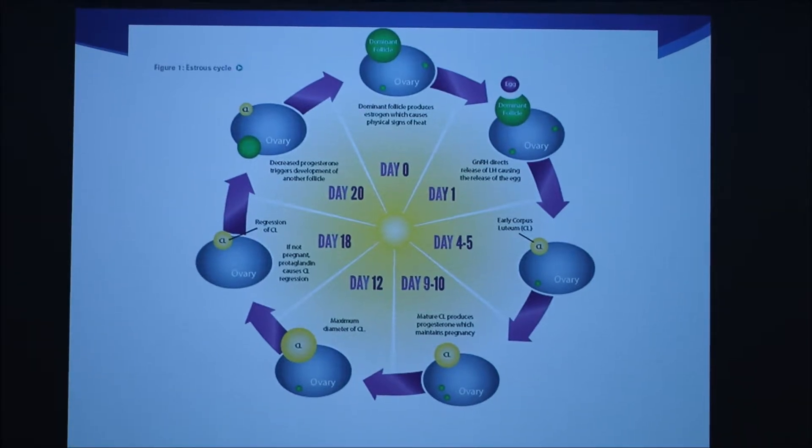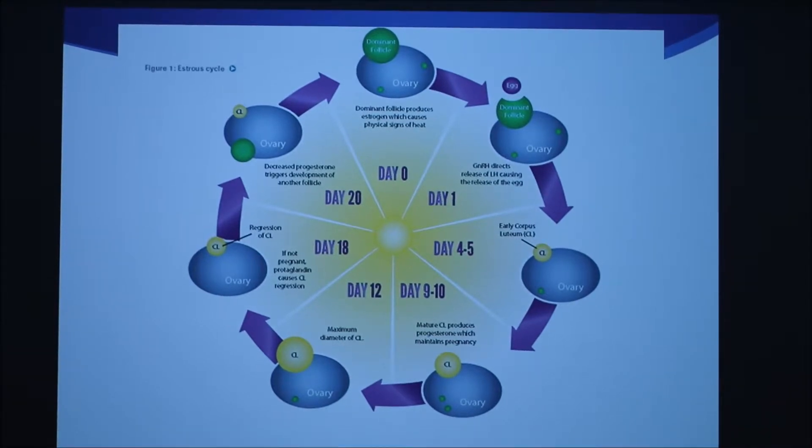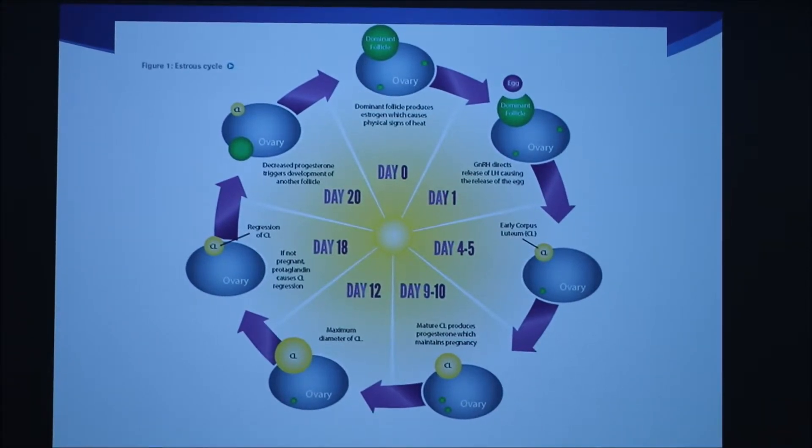The estrus cycle is very important to the phases of reproduction because it gives the females a chance to become pregnant approximately every 21 days. During each cycle, follicles develop in wave-like patterns that are controlled by hormonal levels. The corpus luteum, also known as the CL, develops after the ovulation of the follicle. The dominant follicle will produce estrogen and cause physical signs of heat to occur.